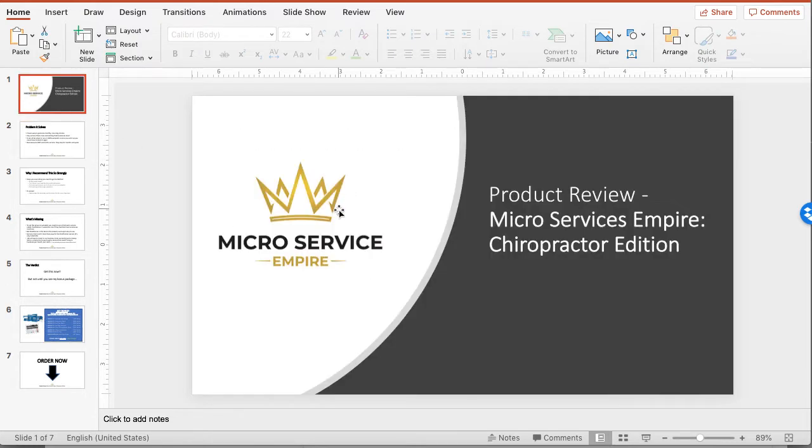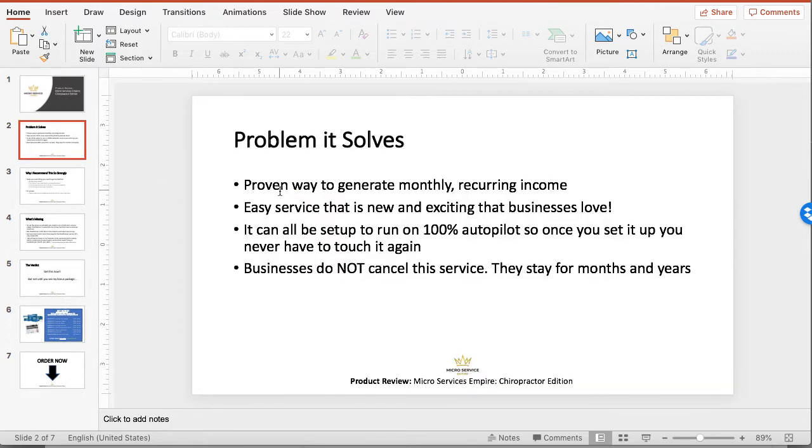So what does the Microservice Empire product do? Specifically, it's a proven way to generate monthly recurring income from chiropractor clients. It's an easy service that is pretty new and exciting, and the businesses that use them love them. The cool thing is it can be set up to run on autopilot — once you take the time to set it up, you never have to touch it again, and it just continues to go every month. And the businesses do not cancel this type of service; they stay for months and years.